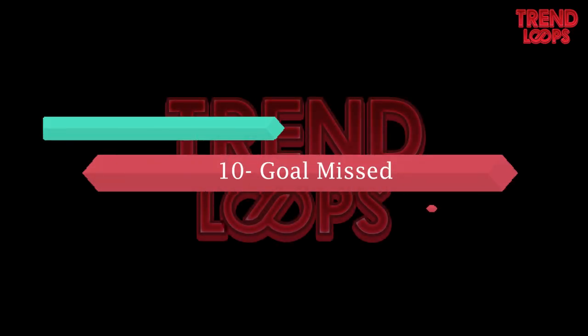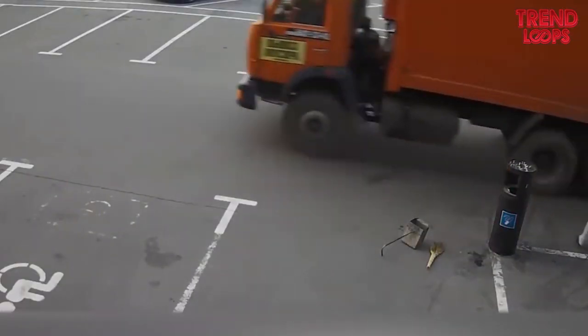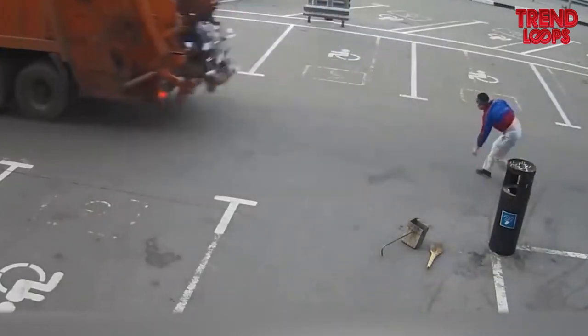Number 10: Goal missed. The man here seems to be inspired by sportspersons and tries to throw garbage into a moving truck, but fails.